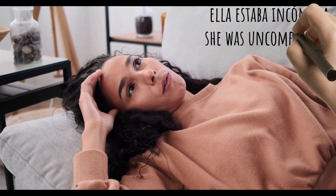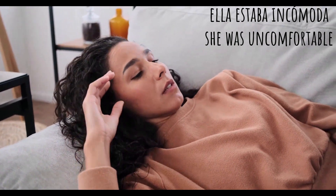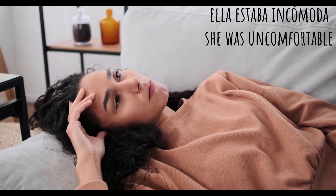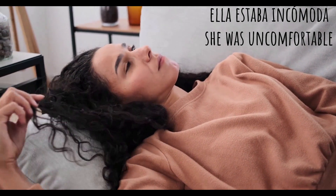She was uncomfortable: ella estaba incómoda. Ella means she, estaba means was, and in-co-mo-da. And we're talking about the past, so she was uncomfortable — ella estaba incómoda.